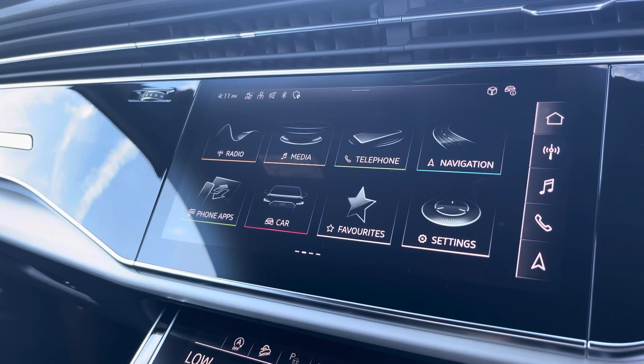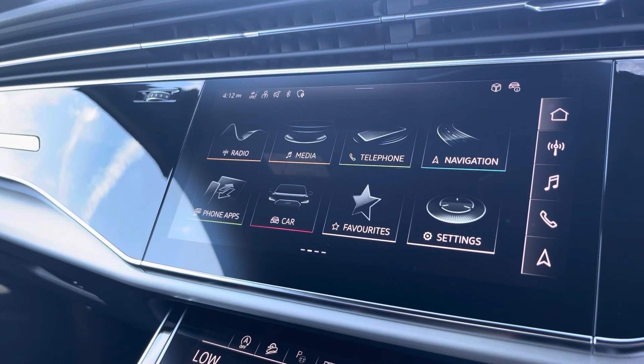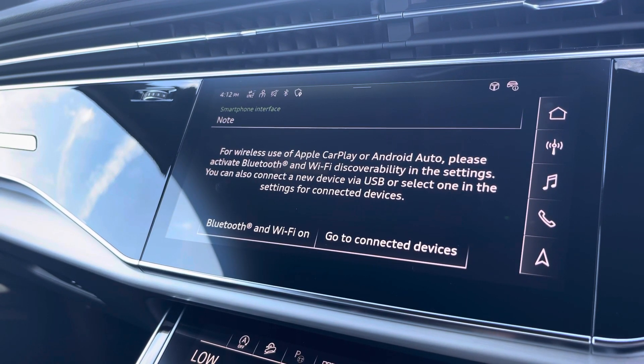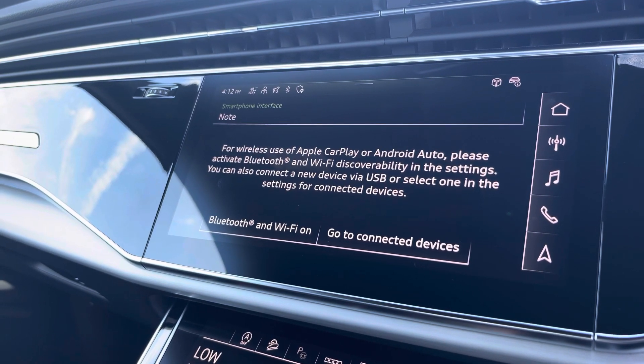Moving over now, we have some great features including radio, media, telephone and navigation. But what I'm excited to share today is phone apps, which features Apple CarPlay and Android Auto. This allows you to use Apple Music, Spotify and Google Maps, and other apps are also included as well.